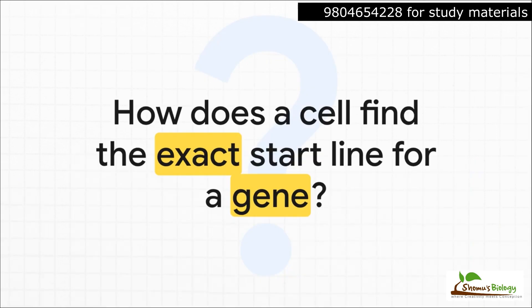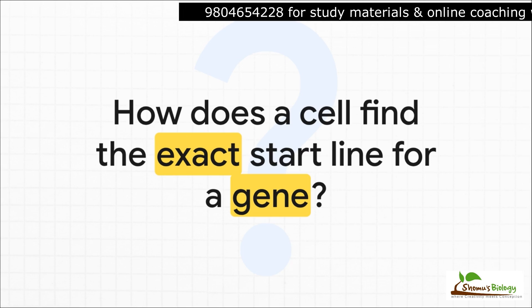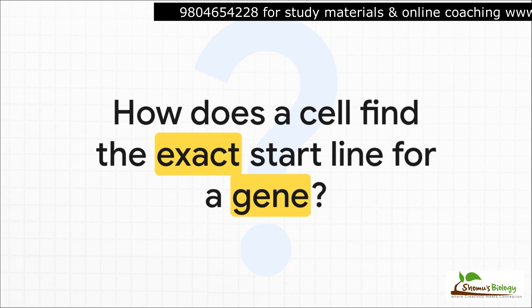So let's frame the problem here. Imagine you have a library with millions of books, but none of them has covers or titles, and you need to find the first word of a specific chapter inside one of those books. That's pretty much the challenge a cell faces — it's got to scan this enormous sea of genetic code to find the precise spot to begin transcribing a gene. So how on earth does it do that with such incredible accuracy? That's the big question we're going to answer.